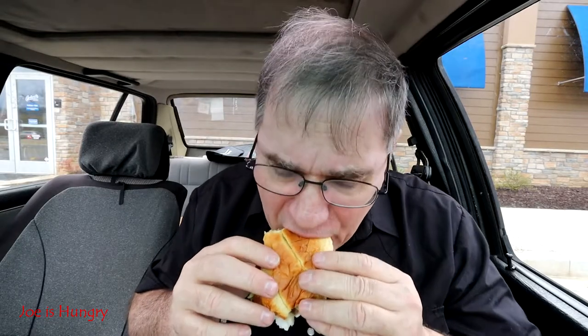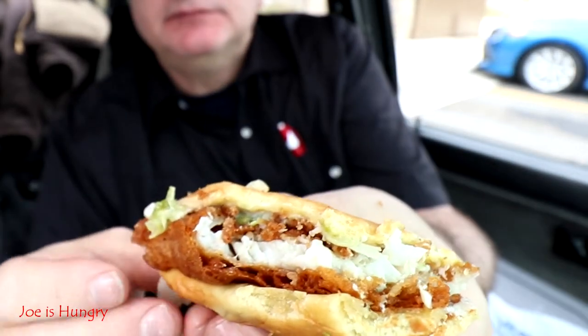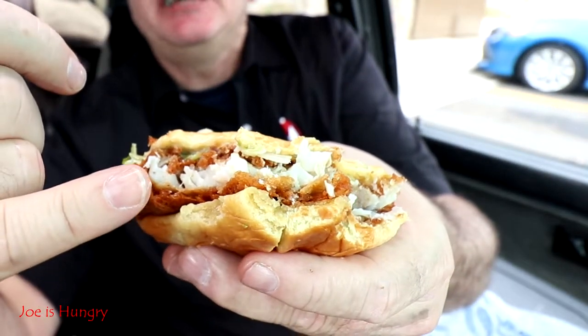Oh my goodness, this is good. There are no bones in this. The breading is brown and crispy. The fish is flaky — it's not soggy. The buttered hoagie roll is top-notch. Oh my god, this is good. Look at that flaky, tender fish in there. Doesn't need anything added to it. It is just bliss in a sandwich, no question.